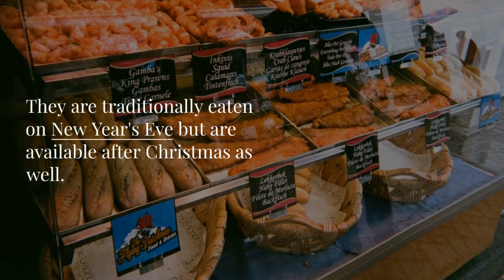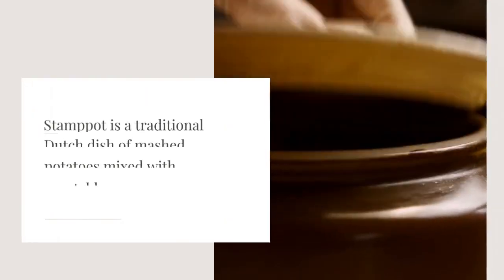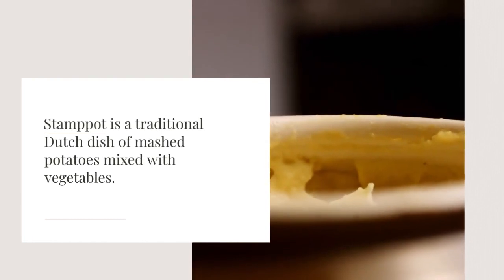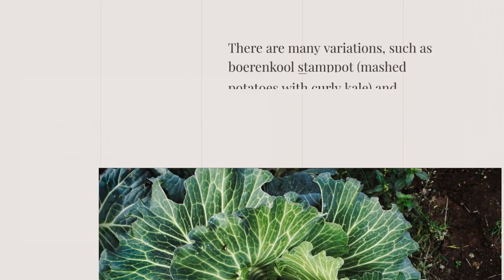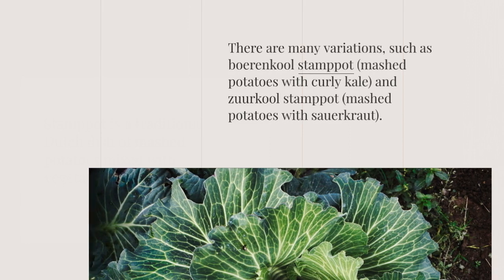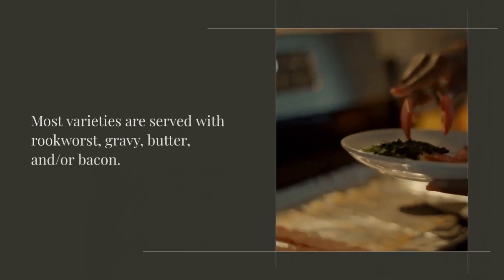You can find them at market stalls. Stampot is a traditional Dutch dish of mashed potatoes mixed with vegetables. There are many variations, such as Boerenkool stampot — mashed potatoes with curly kale — and Zuurkool stampot — mashed potatoes with sauerkraut. Most varieties are served with rookworst, gravy, butter, and/or bacon.